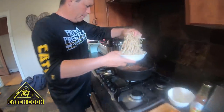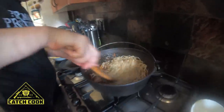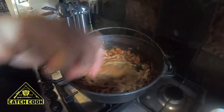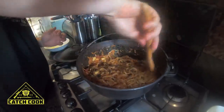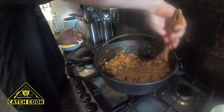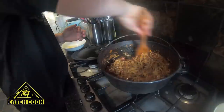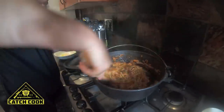Now we're going to add the linguine into that. Just swirl it around to get all the sauce in between the pasta — it's really starting to come together nicely. Just make sure you don't overcook your pasta in the beginning; keep it a little bit al dente, because it's going to carry on cooking in this sauce and it's going to coat it really nicely.